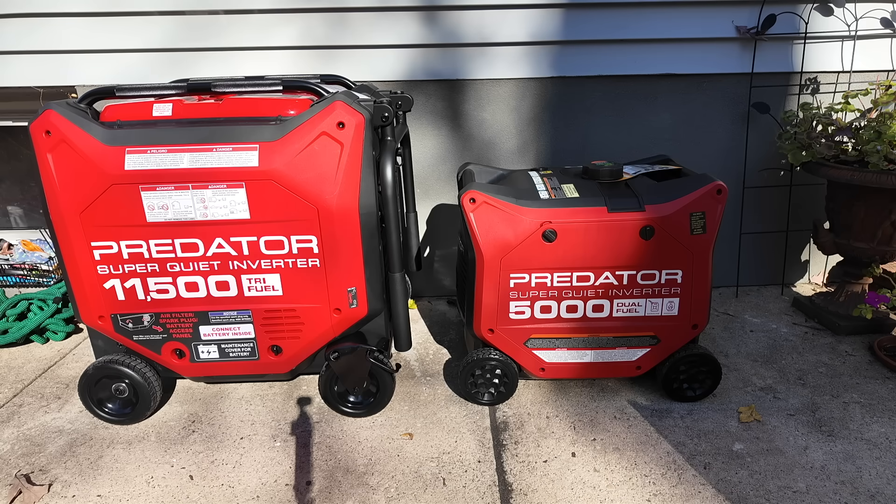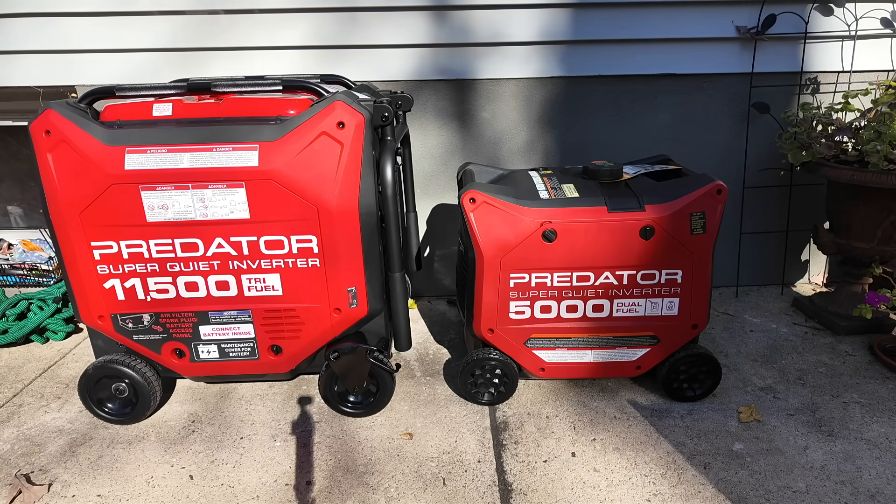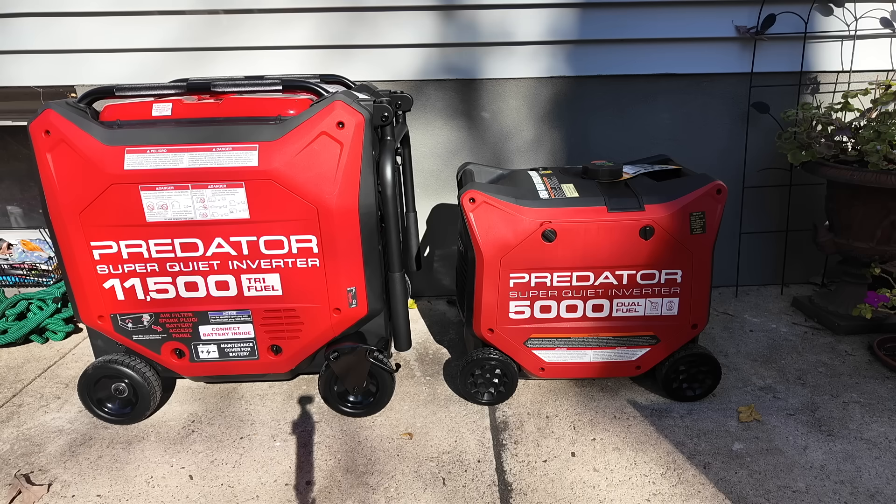Let's start with the obvious — the size difference tells you a lot. The 5,000 can produce 5,000 starting watts and the 11,500 can produce 11,500 starting watts. That doesn't mean those are their continuous wattages; it just means they can surge to that amount. So if an induction motor, air compressor, or large load was starting, it would have that extra capacity to start the device. Also, the 5,000 watt unit is dual fuel — it can run on propane or gasoline — and the 11,500 watt is tri-fuel, running on propane, gasoline, or natural gas. Right off the bat, one gives you an additional fuel supply versus the other.